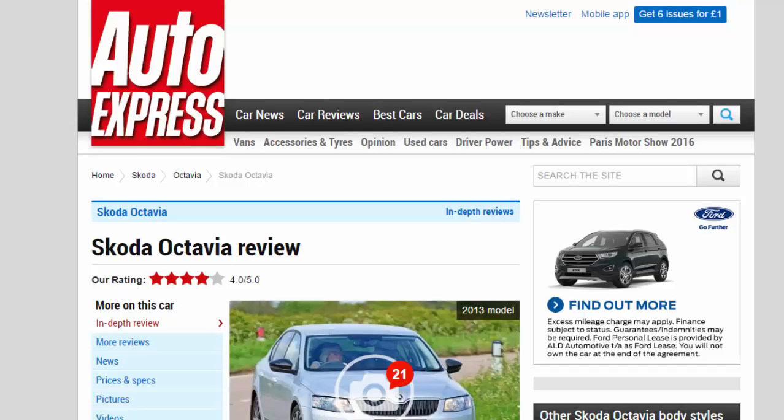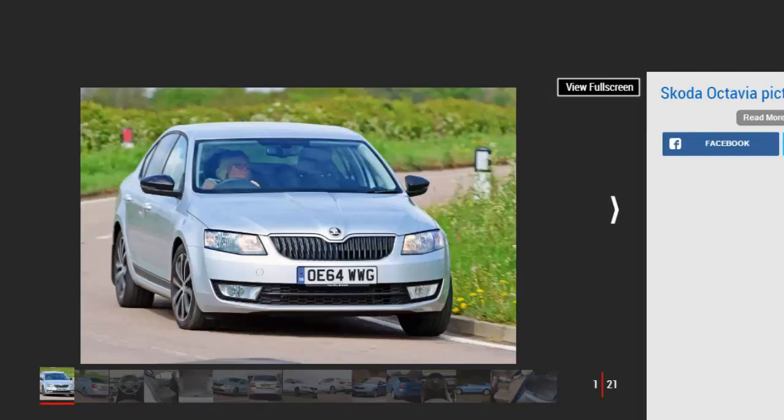Skoda Octavia Review, R Rating 4 Star. The Skoda Octavia is a subtle alternative to the Volkswagen Golf that offers more space and better value.